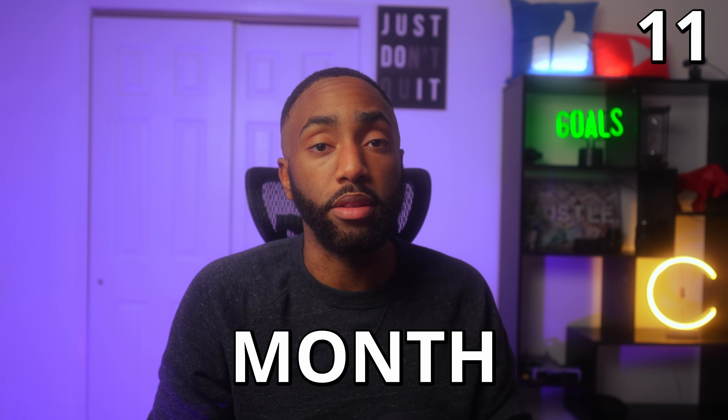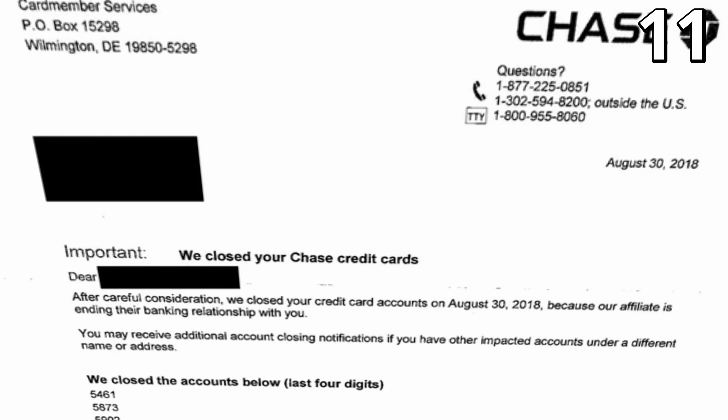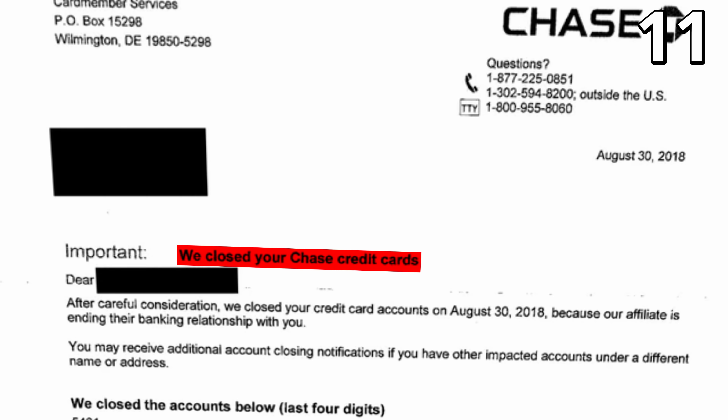Number eleven: you can only be approved for two Chase cards per month. Business and personal cards are considered separate. Applying for three cards in a month is dangerous because there have been reports of others getting shut down from Chase and having their accounts flagged for suspicious activity in those situations.